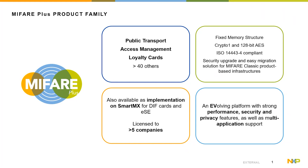That is served with the possibility of sector-wise migrations on the MIFIA Plus EV2, meaning not the entire card needs to be switched from one security level to the next, but only the sectors of need. MIFIA Plus implementations are also available on banking ICs, on secure elements, and are licensed towards third parties.